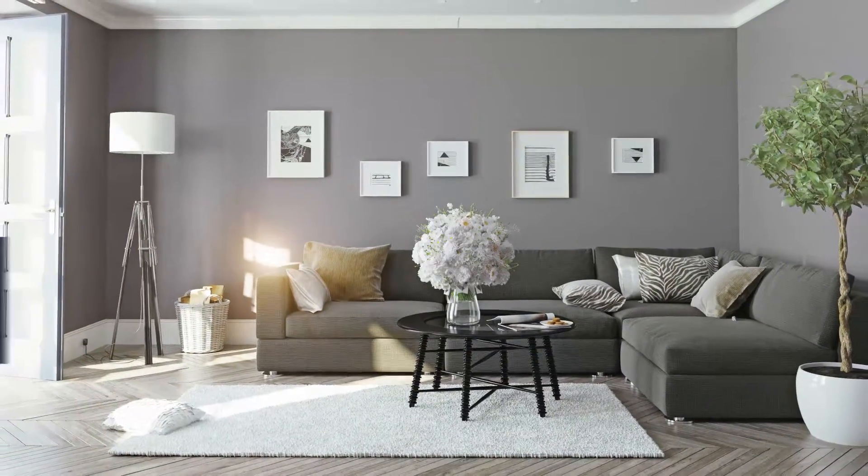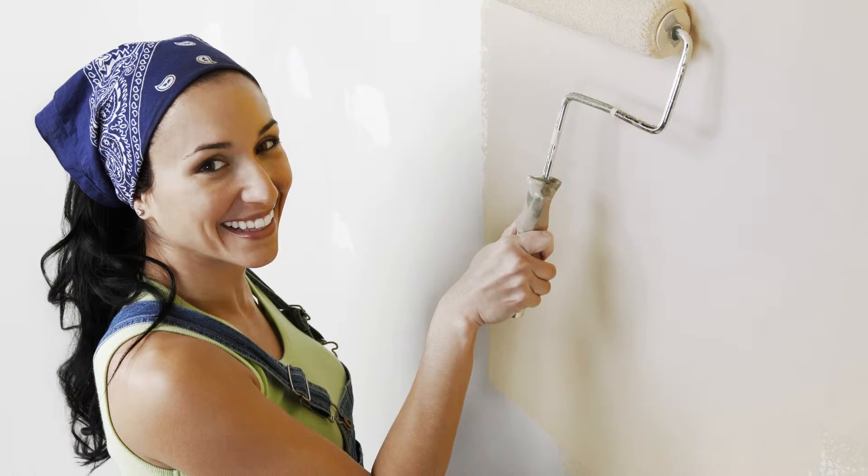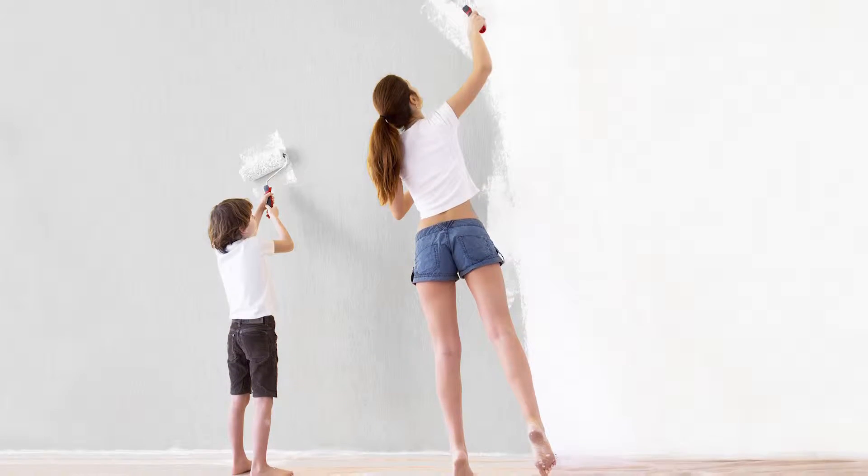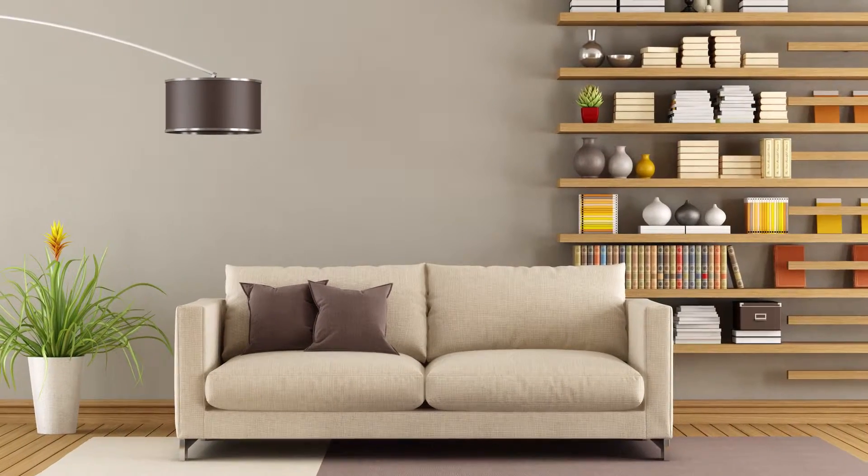At least in the main living area, freshly painted walls will make your home seem bright and newer. Think about warm neutrals like greens and grays, in addition to more traditional tan colors.